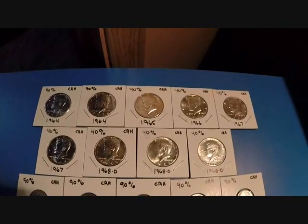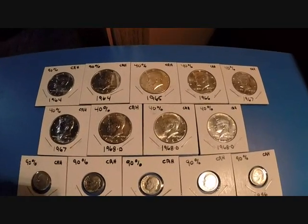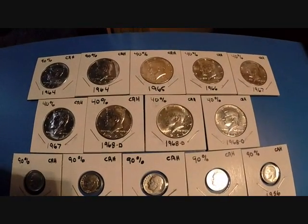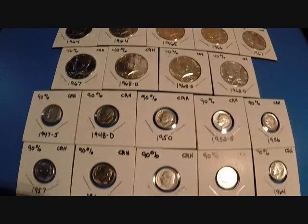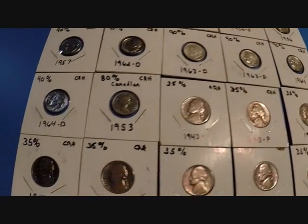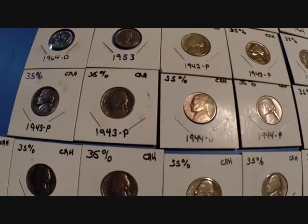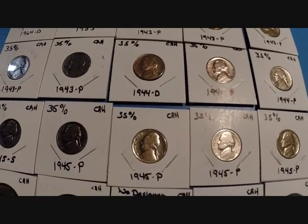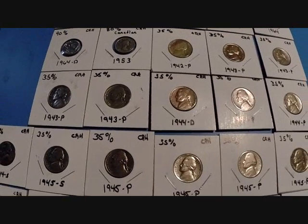This will just be a quick update of this year's 2014 finds so far. These are all my silvers: I got 36 silver so far — nine Walking Liberty halves, 12 silver dimes, one Canadian silver, and 15 silver nickels — war nickels. So I can't complain about that, and that all equals up to my 36 silver so far this year.